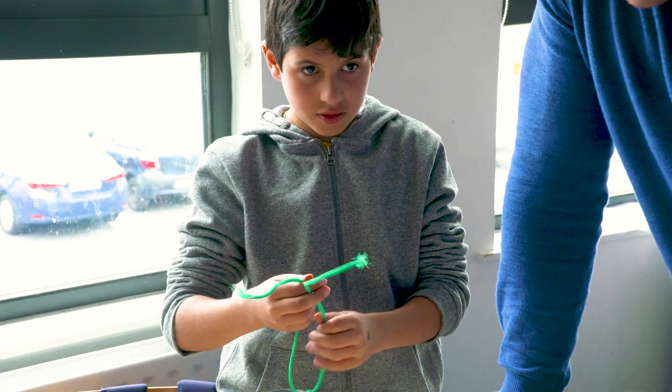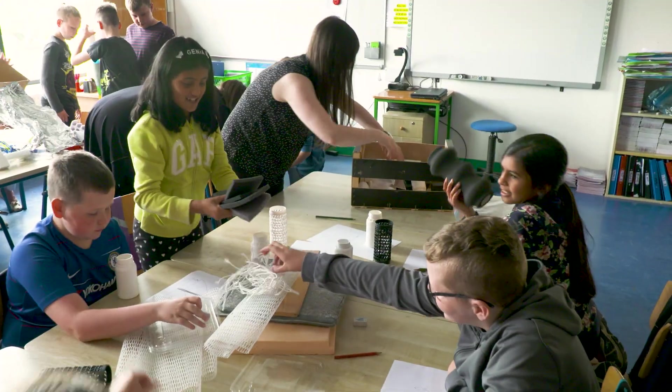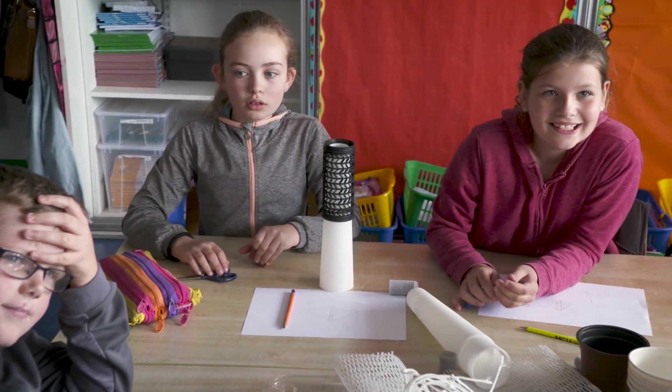I think it's very important for the students to meet engineers and the people that are doing the work. We can talk to them, we can share stories. Just once they can relate to the people who are doing the science, they might become more interested in it.